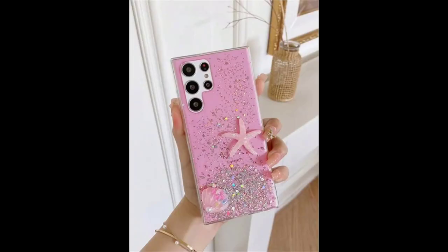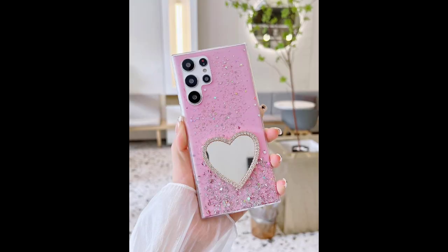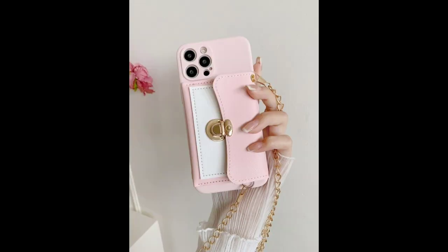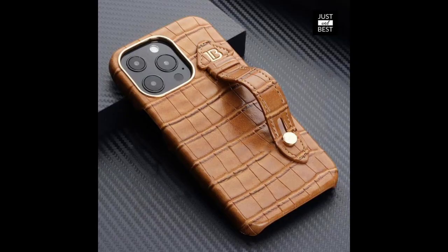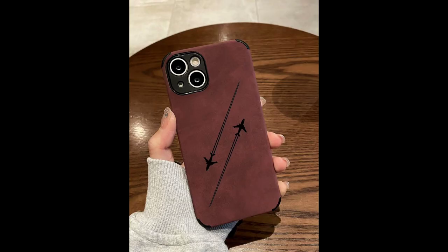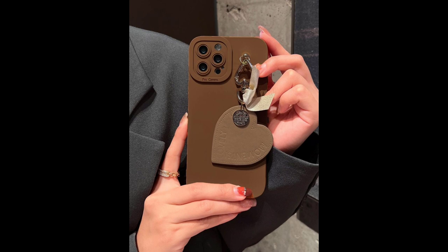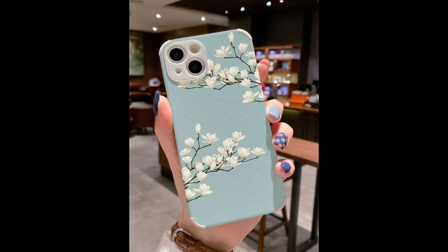These mobile cover design ideas are the latest and new mobile cases. You can see all are beautiful, stylish, and eye-catching. Some cases have a purse at the back, some have a mirror, some have beautiful chains, and many other beautiful designs. All these designs are for Android or iPhone, and you can also customize them by your own choice.